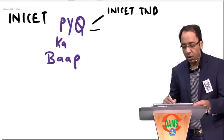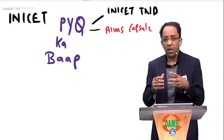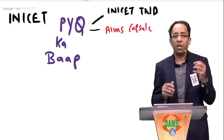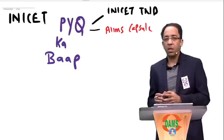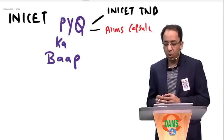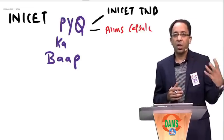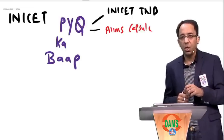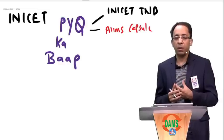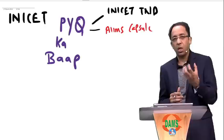The second thing I would strongly recommend is the AIMS capsule. AIMS capsule is a very classic DAMS resource where every year we keep adding material useful for central exams. We include unique topics like graphical questions on physiology or general pharmacology-based questions, which are very unique to central institutes like JIPMER. Going through the AIMS capsule gives you that extra edge on those unique topics.